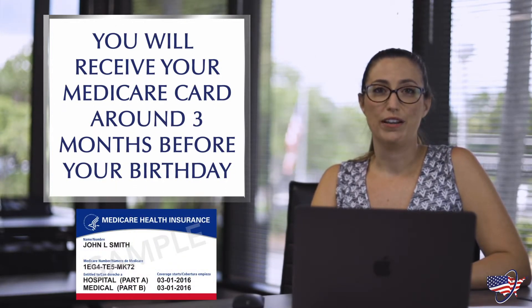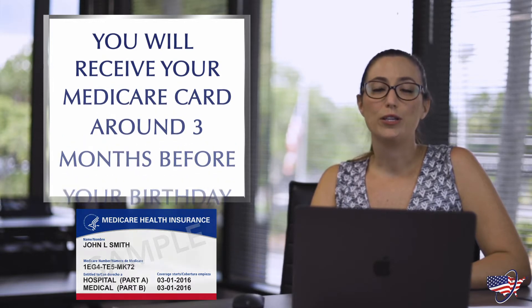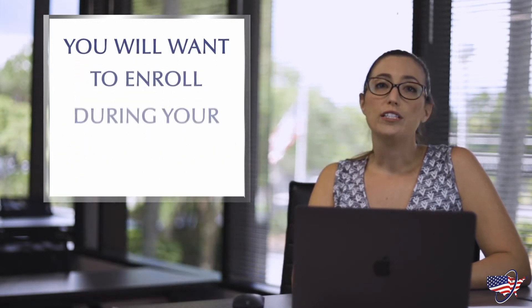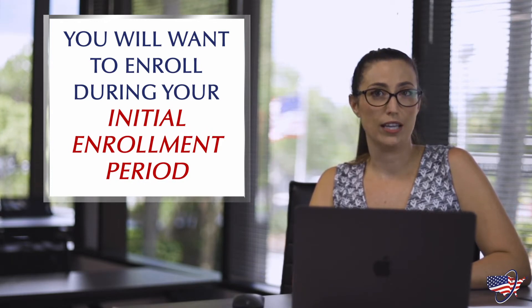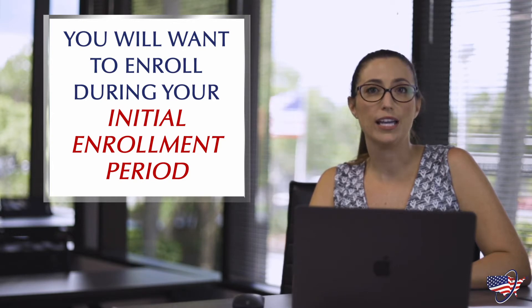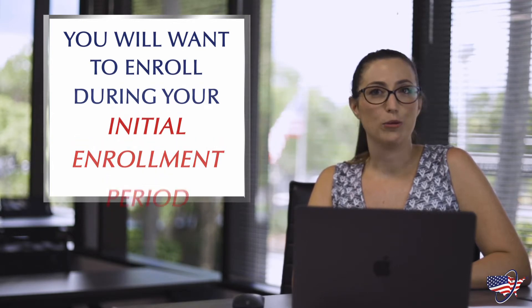If you're not collecting Social Security benefits, then you'll need to actively enroll into Part A and Part B. You'll want to enroll during your initial enrollment period. Your initial enrollment window will be seven months and starts three months before your birthday, will last the month of your birthday, and will end three months after your birthday.